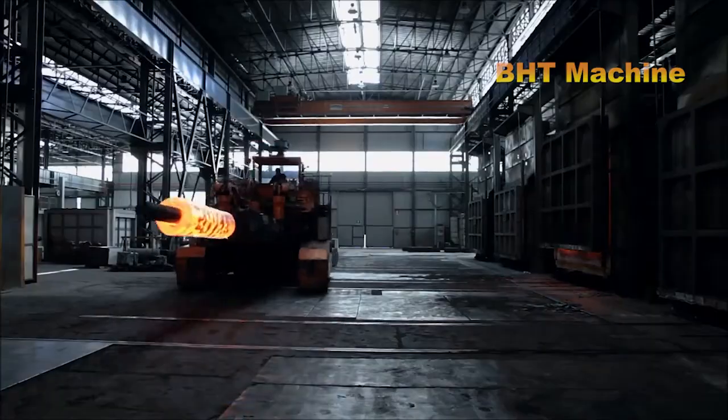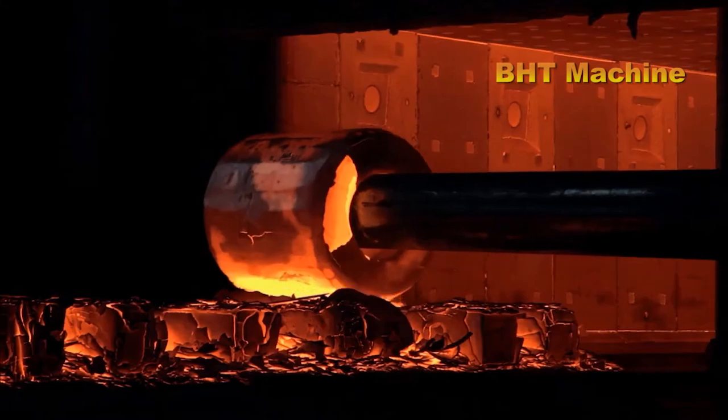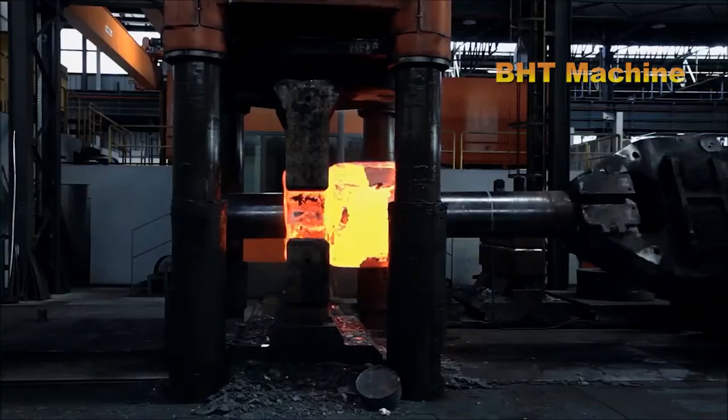This award highlights the company's innovative approaches to circular economy practices, such as its train wheel recycling project, which reduces emissions and conserves high-quality steel.